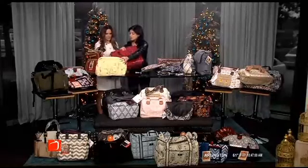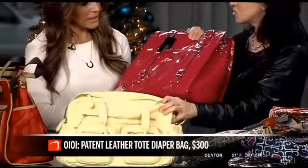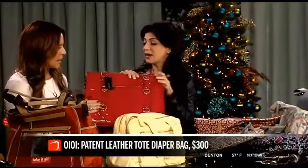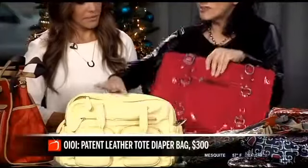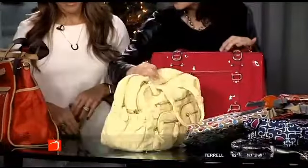These are from Oi Oi — gorgeous genuine patent leather. These are bags you're going to keep forever. They're a little higher end and higher on the price range, but they're very functional. Look, they've even got feet to protect them when they're on the floor.